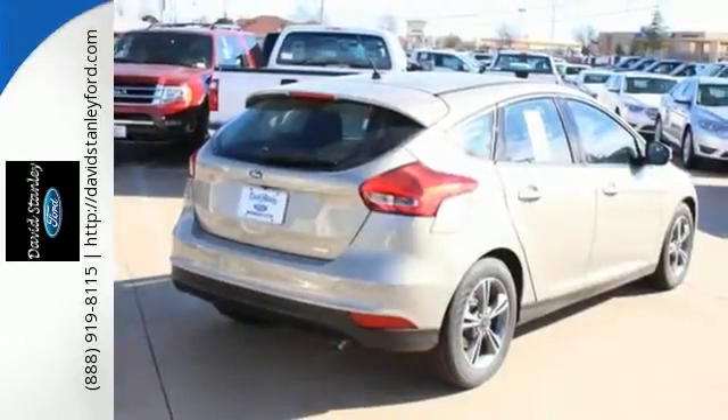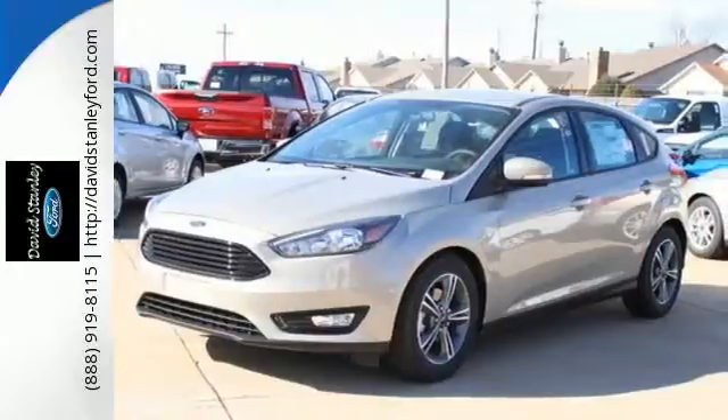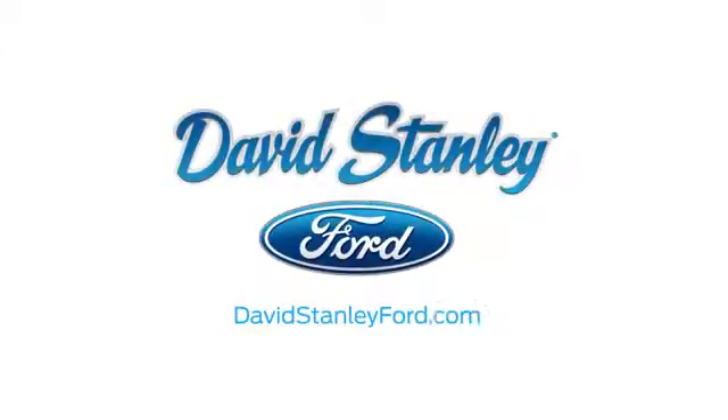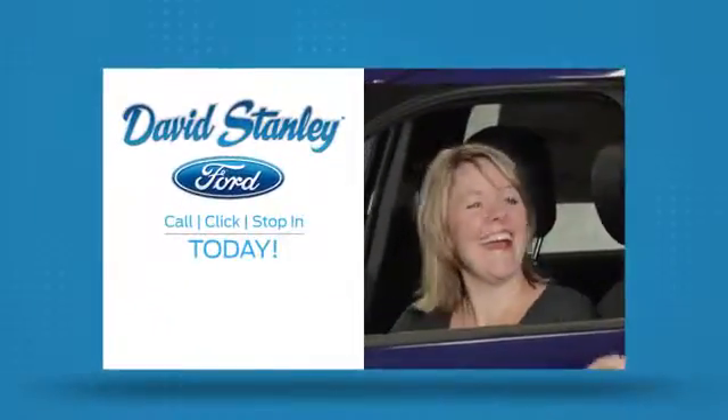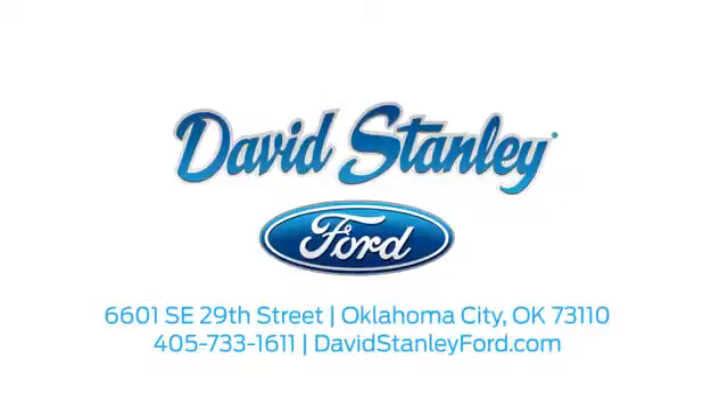This is where energy, economy, and style converge. See it for yourself today. David Stanley Ford proudly serves the Oklahoma City area. Call, click, or stop in today. We're conveniently located at 6601 Southeast 29th Street in Oklahoma City.